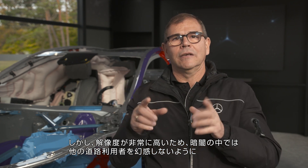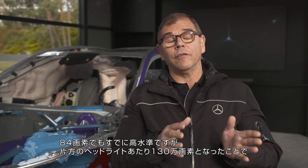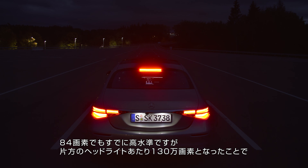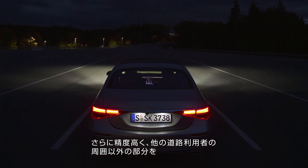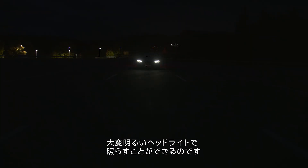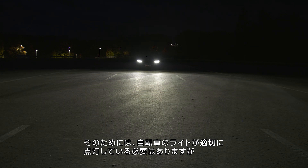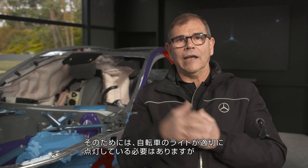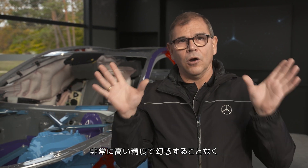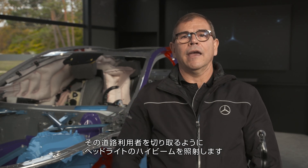Because we have that very high resolution, we can cut out other road users in the dark very well so as not to blind them. We already do it well with 84 pixels, but with 1.3 million pixels per light, we can cut them out very precisely. We have a very bright and brilliant headlight all around other road users — properly lit bicycle drivers also get cut out — with high beam all around that road user and not blinding anybody, with very high accuracy.